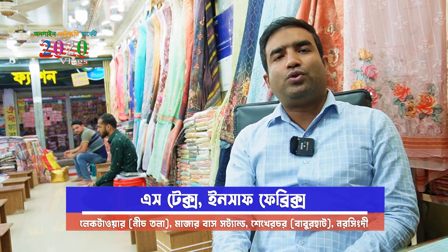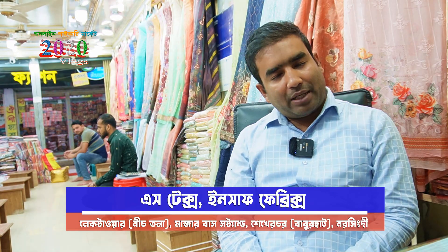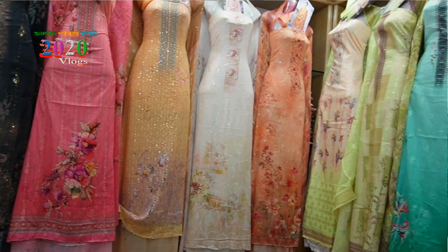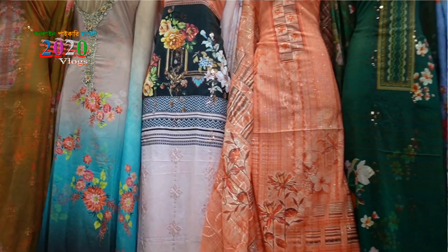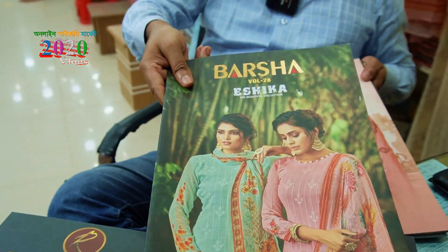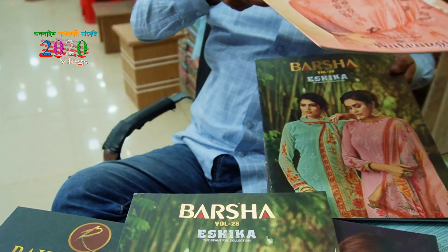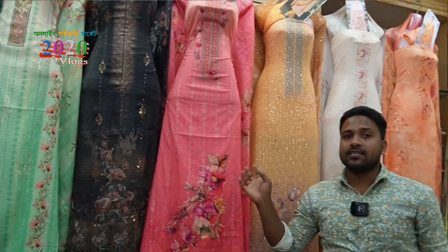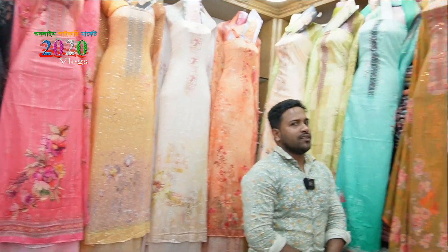We are going to start with Pakistan's master coffee, Pakistan's three-piece, Indian coffee, and Indian original three-piece. This is a total category — total three-piece. We have a total A to Z collection.